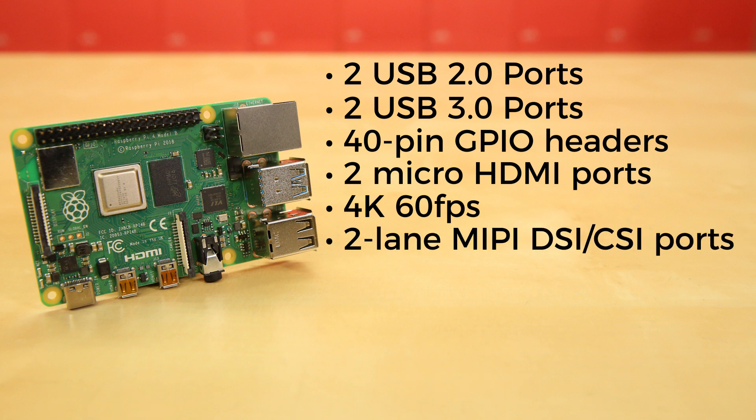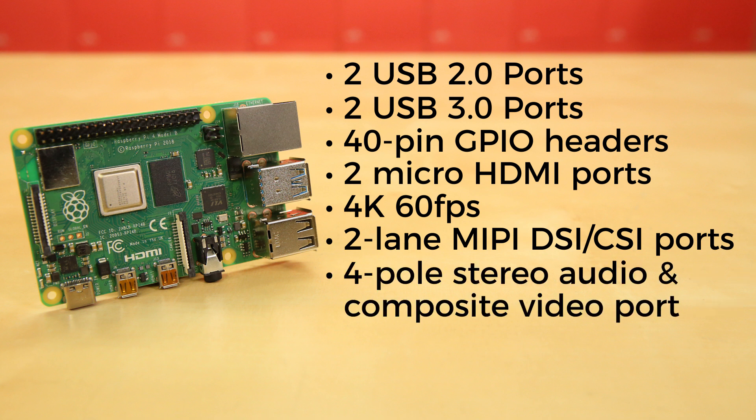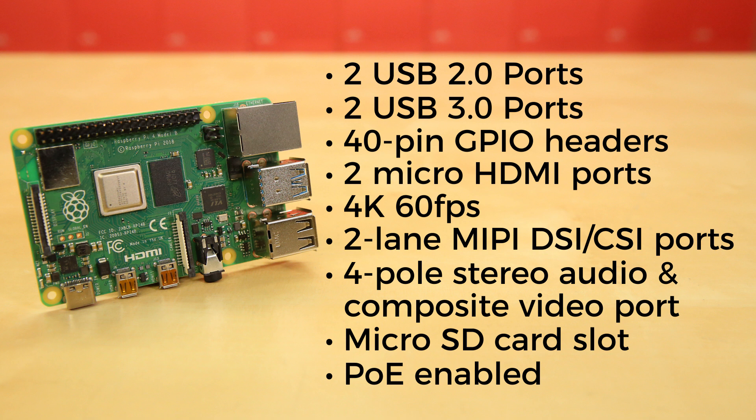There are 2-lane MIPI DSI/CSI ports for camera and display, a 4-pole stereo audio and composite video port, a microSD card slot for loading the operating system and data storage, and Power over Ethernet enabled, requiring the PoE hat.